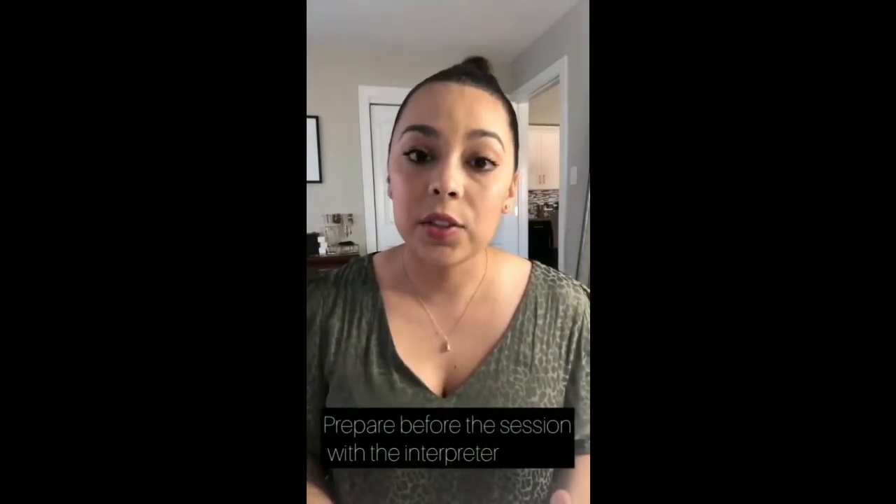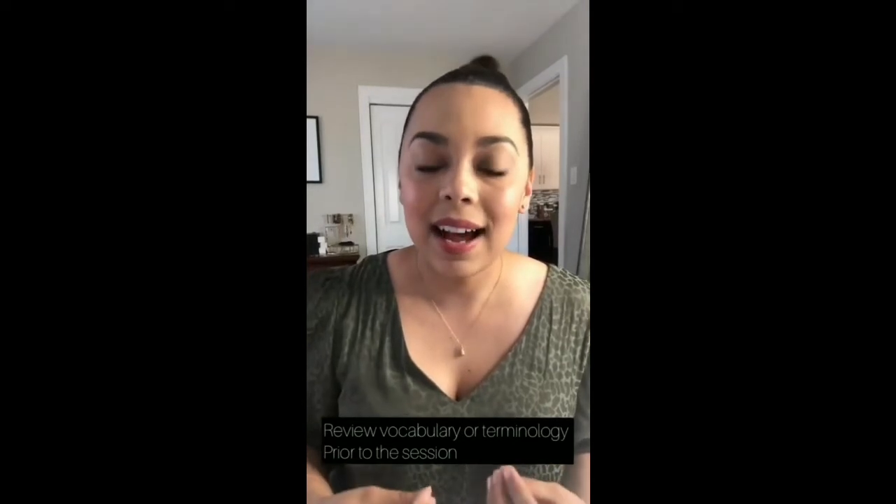Before the session, you definitely want to prepare and meet with the interpreter prior to visiting the family, prior to the first session. You want to discuss your role as a speech language pathologist and what you will be doing. Also ask the interpreter whether they have interpreted for an SLP before and what their experience is, because if the interpreter is unfamiliar with speech language pathology in general, this can affect the quality of the interpretation. Share any specific vocabulary you will be using during the session, explain the therapy, and have them prepped so they know what to expect.